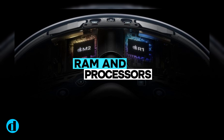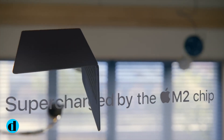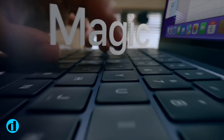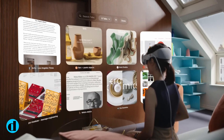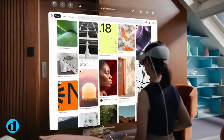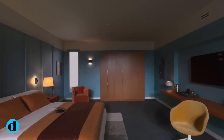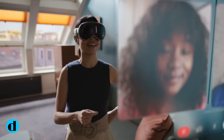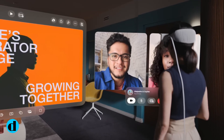The Apple Vision Pro is powered by two chips. The primary processor is the M2, which was initially unveiled in the 2022 MacBook Air. It is in charge of content processing, running the Vision OS operating system, executing computer vision algorithms, and delivering graphical material. A second R1 chip handles all of the information from the cameras, sensors, and microphones. According to Apple, images may be streamed to the displays in 12 milliseconds, enabling a virtually lag-free perspective of the environment.